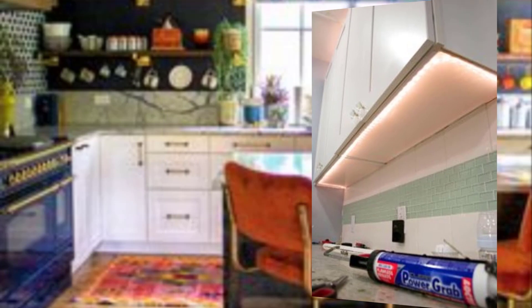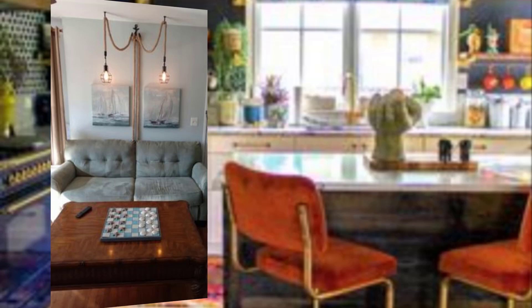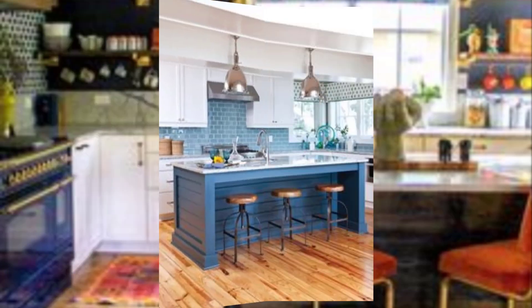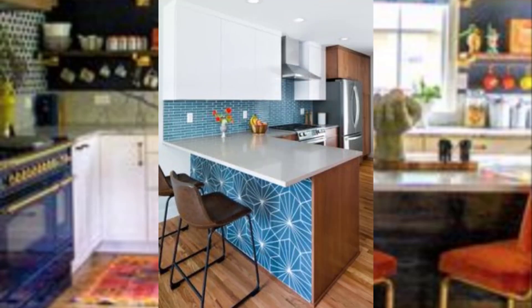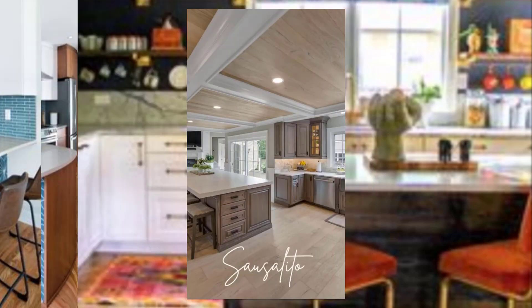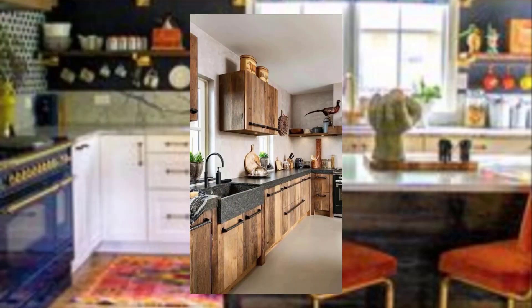Number four: invest in good lighting. Good lighting is essential for a small kitchen. Use a combination of natural light and task lighting to make the space feel bright and open.